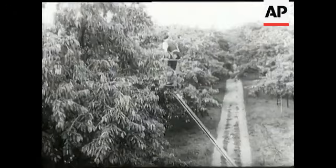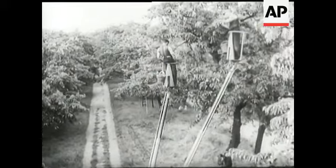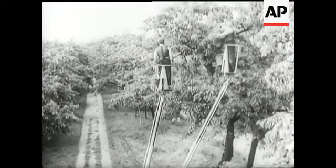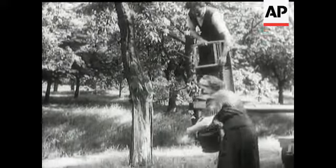Obviously it does away with cumbersome ladders and saves a lot of time. It speaks for itself in fact, and eventually no doubt pays for itself as well. If it also reduced the cost to the consumer, that would be the best idea of all.